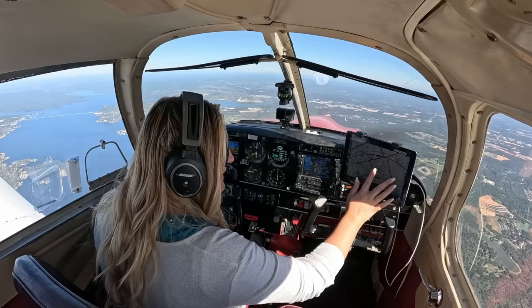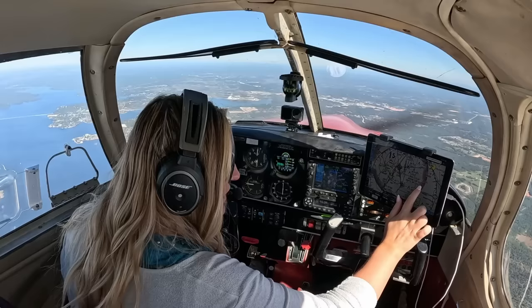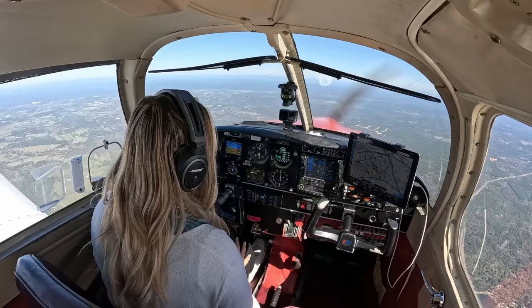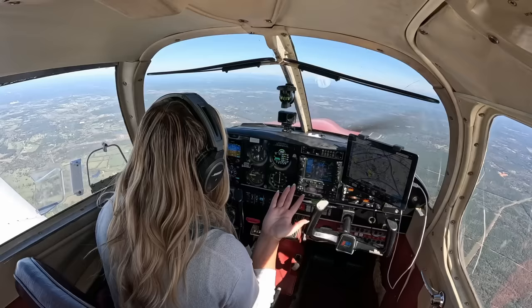On the ground I went ahead and put in the weather frequency for Lufkin — 120.625 — I have that set up. I don't think we'll pick it up yet but let's try. We currently have 15 gallons in each tank, giving us roughly 3 hours of flight time — about 2 hours 15 minutes usable. Because I'm on an instrument flight plan, I need 45 minutes of reserve fuel, which is totally fine — we have 33 minutes to destination, and I can always get fuel at the next airport if needed.